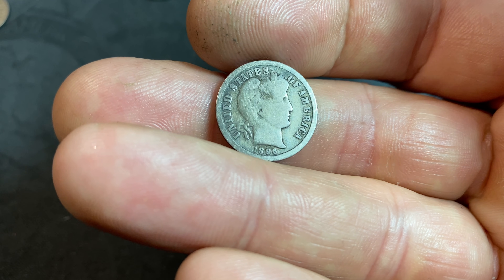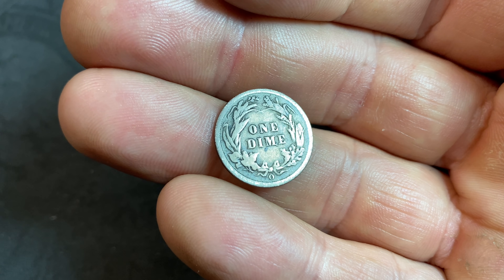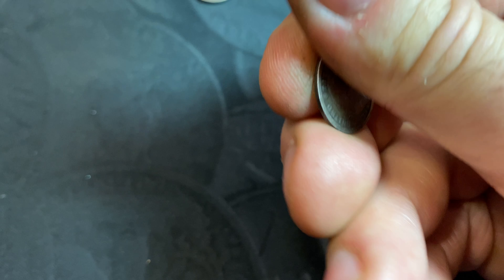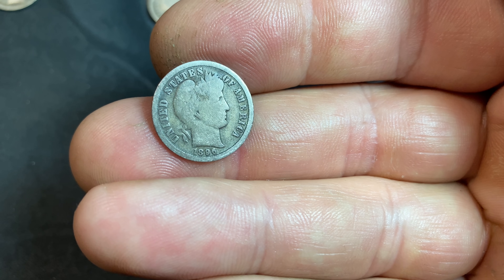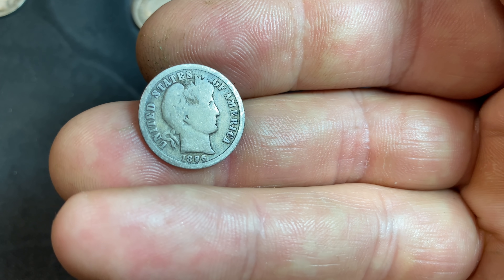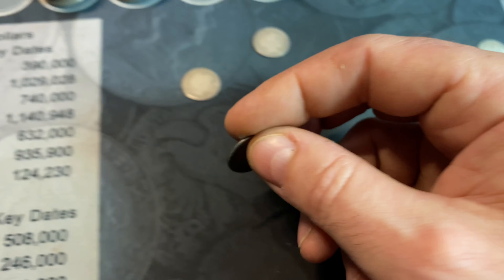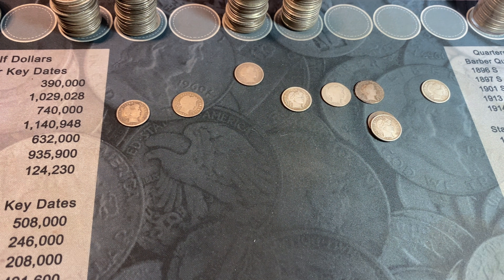I know this one is probably G4, maybe slightly better. It does have a scuff on the head, which is unfortunate, but it's not that bad. At the end of the day, I didn't have this key date dime for my Barber dime collection, so that is a welcome addition — especially paying only 23 times face, meaning I paid just $2.30 for this dime. Let me check my book against my finds.